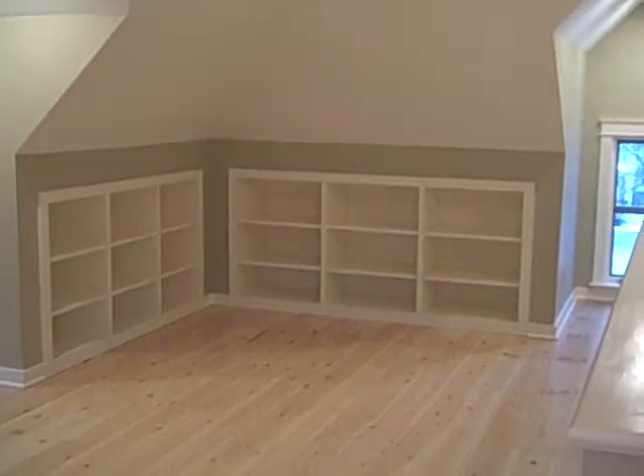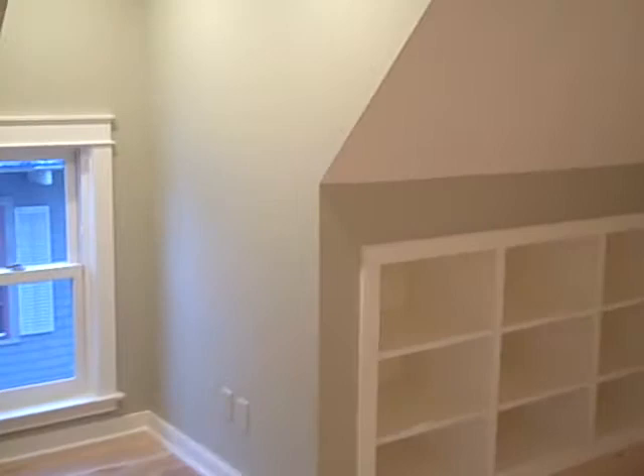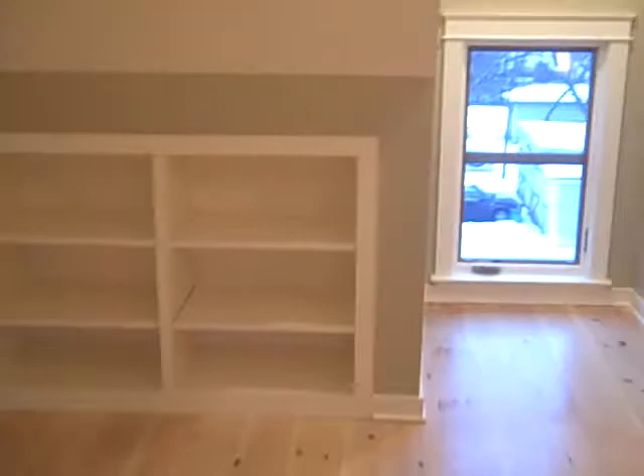Hi and welcome to 83 Loomis Street, right in downtown Burlington — a very quick walk to both UVM campus, the hospital, and downtown Burlington. We're going to start in the attic today.